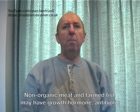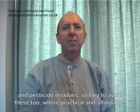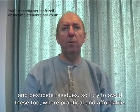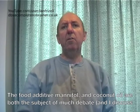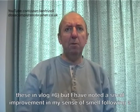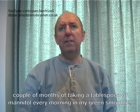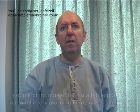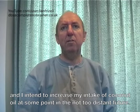Non-organic meat and farmed fish may have growth hormone, antibiotic, and pesticide residues, so I try to avoid these too where practical and affordable. The food additive mannitol and coconut oil are both the subject of much debate, and I discuss these in vlog number 6. I have noted a small improvement in my sense of smell following a couple of months of taking a tablespoon of mannitol every morning in my green smoothie, and I intend to increase my intake of coconut oil at some point in the not-too-distant future.